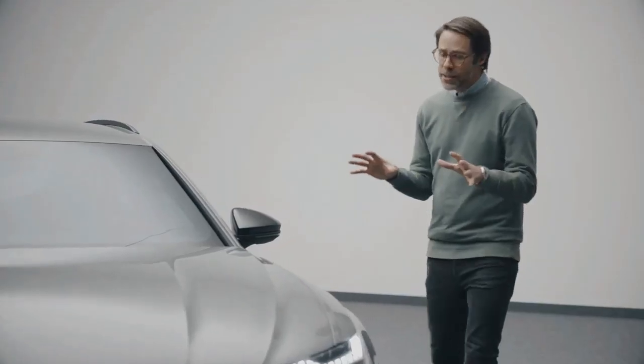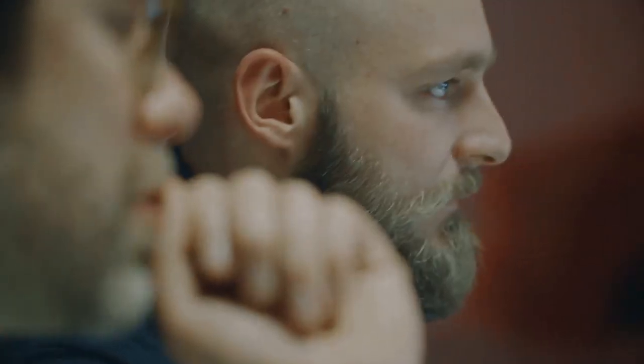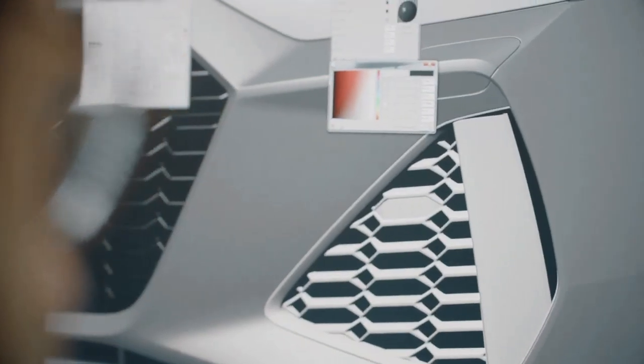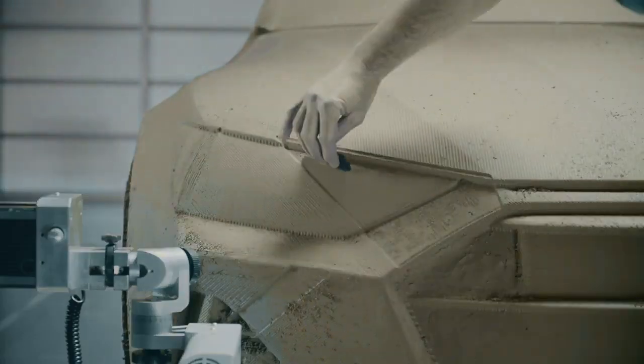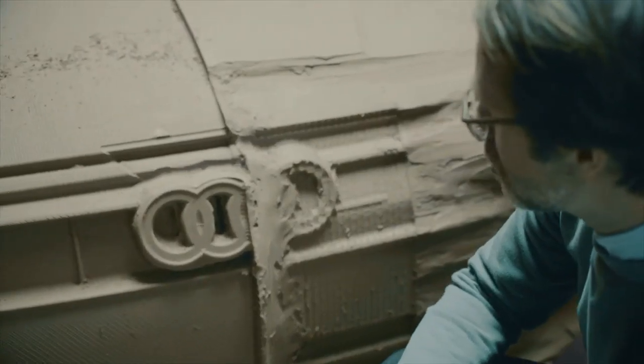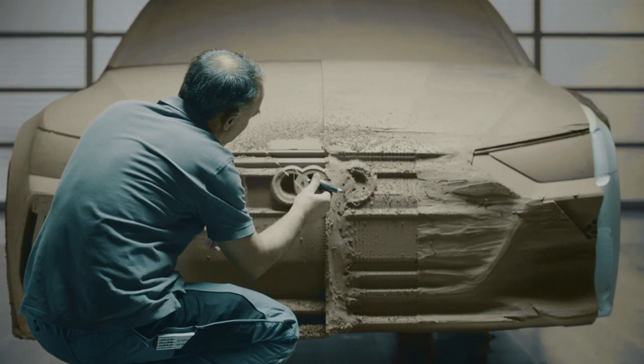We are creating two-dimensional sketches, then basically transferring them three-dimensionally. This CID data gets milled into a one-to-one model that has been handcrafted, milled to every detail. This is there to create the perfect illusion of what the car will look like on the street.